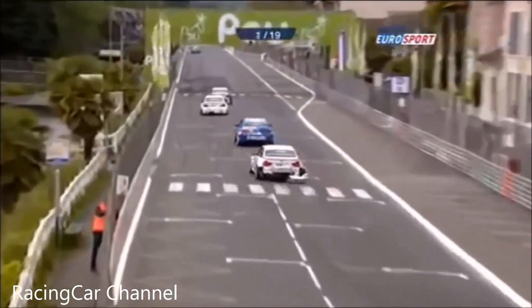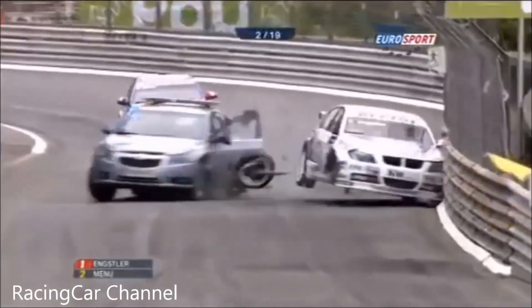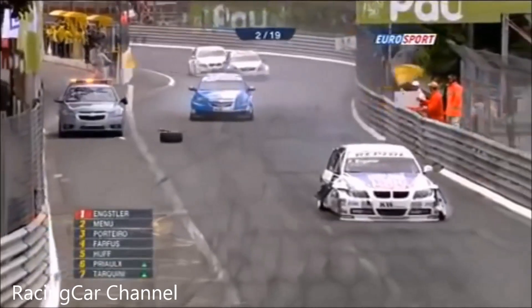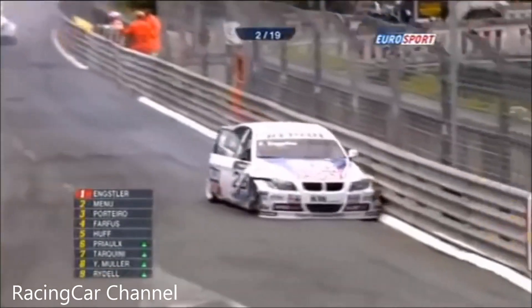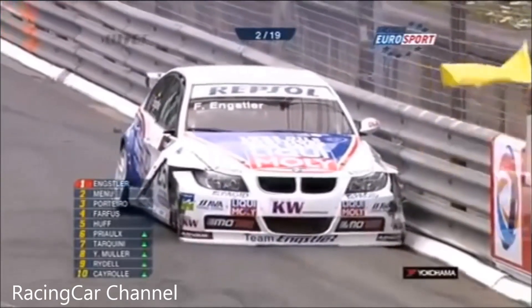Anxler across the line — or is it Menu that leads? Anxler still, Menu in second place, third is Portero. And a safety car — Anxler blindsided around the blind corner, hits the safety car. Menu stops, everybody coming in at full speed behind him. Franks Engsler is on the right-hand side of the picture, so he hit it with the passenger side. Red flags will have to come out now.